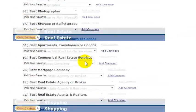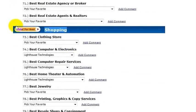Scroll to where you see the Shopping section, which is here, and under Best Computer and Electronics, make sure to select Lighthouse Best Computer Repair Services — make sure to select Lighthouse there as well.